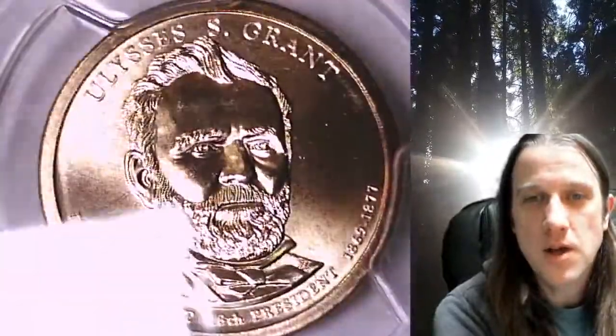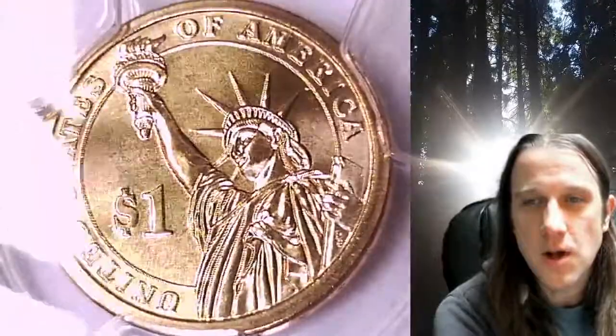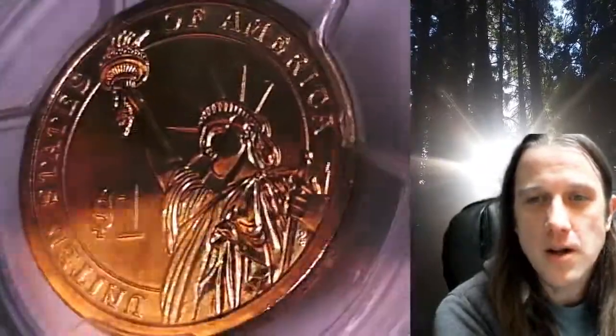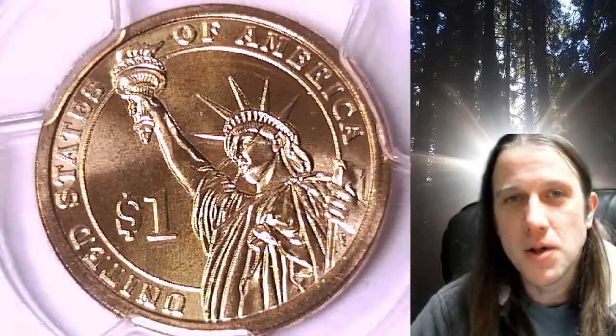This Presidential Dollar is going to go up for sale on my eBay store. You can find it by following the link in the description below the video. It'll take you to this exact Presidential Dollar on eBay. Once there, you can also find over 4,800 PCGS graded coins for sale. Thanks everyone for watching, have a wonderful week, and I'll see you all in the future.